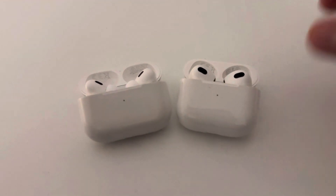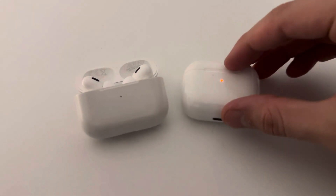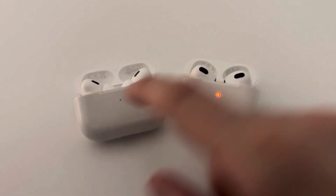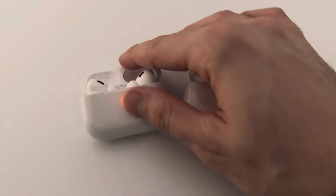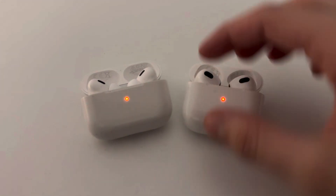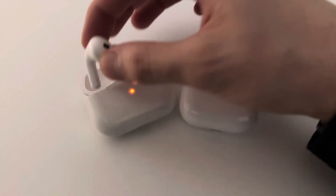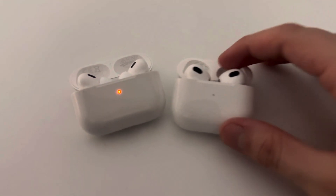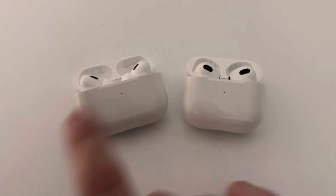Hello everyone and welcome back to LearningMG. Lately you've been asking me regarding the very annoying sound of the AirPods 3rd generation, as well as the sound of the AirPods Pro. The sound of the AirPods Pro has to do with the noise cancellation system, and it mostly affects the left earpod, although it can also occur with the right earpod.